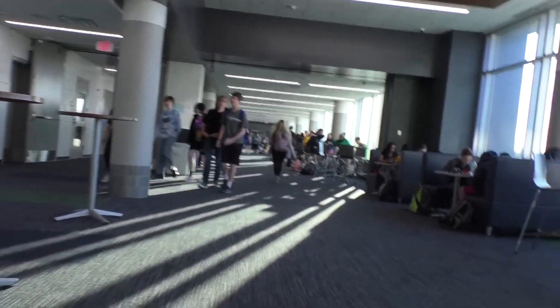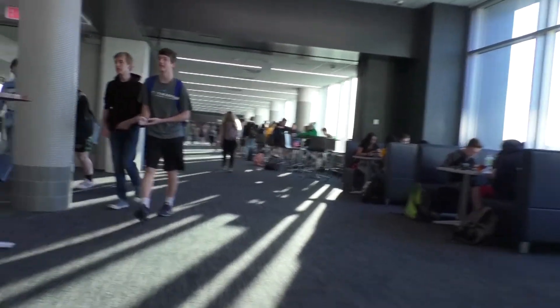Here you can see the South Commons. It's the first place you will see when you come in the building and a place where students often gather before and after school.